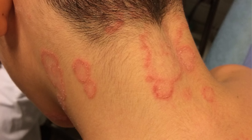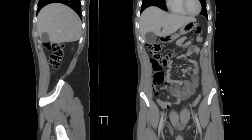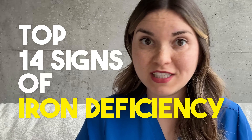Did you know that your nails, skin, and even strange food cravings can reveal signs of iron deficiency? I see people with iron deficiency every single day in the hospital, and more often than you might think, this can be the first clue that helps me diagnose colon cancer. I'm going to show you the top 14 signs of iron deficiency so that you can spot them yourself.